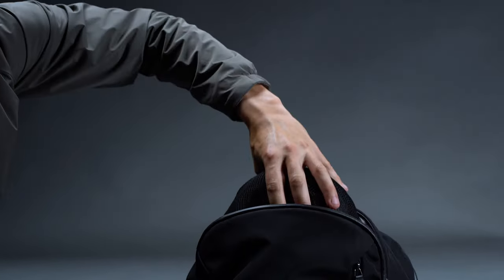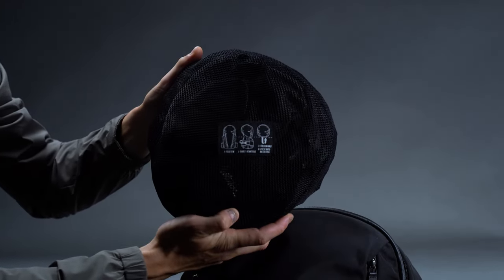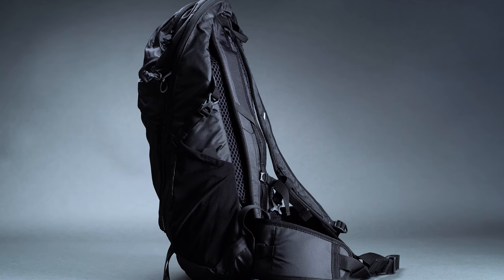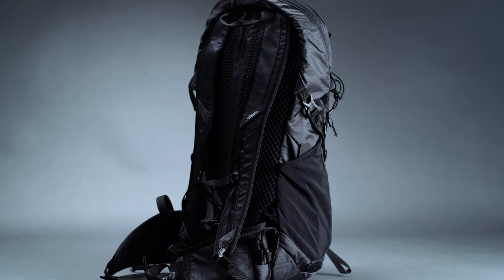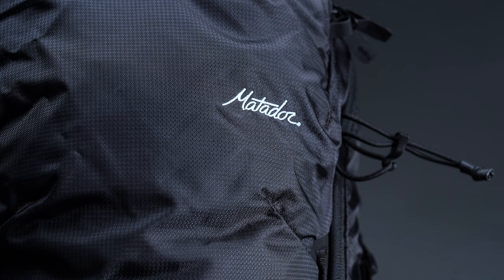Next up we have the Beast 18, an ultralight packable alpine bag from one of our favorite travel gear suppliers, Matador. Because of the integrated frame and abundance of adventure-ready features, we love this pack for bagging summits. We've included the Beast 18 as our best hiking pack. When you're in search of something that can go the distance yet still stuff away for travel, you'd be hard-pressed to find a better option.